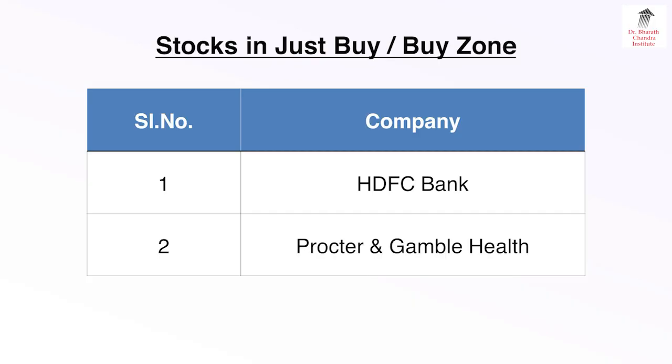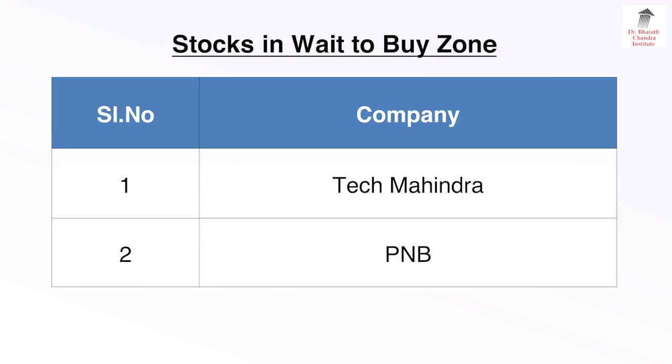Stocks in Just Buy Zone or Buy Zone: Company number 1 — HOC Bank, and number 2 — Procter & Gamble Health.